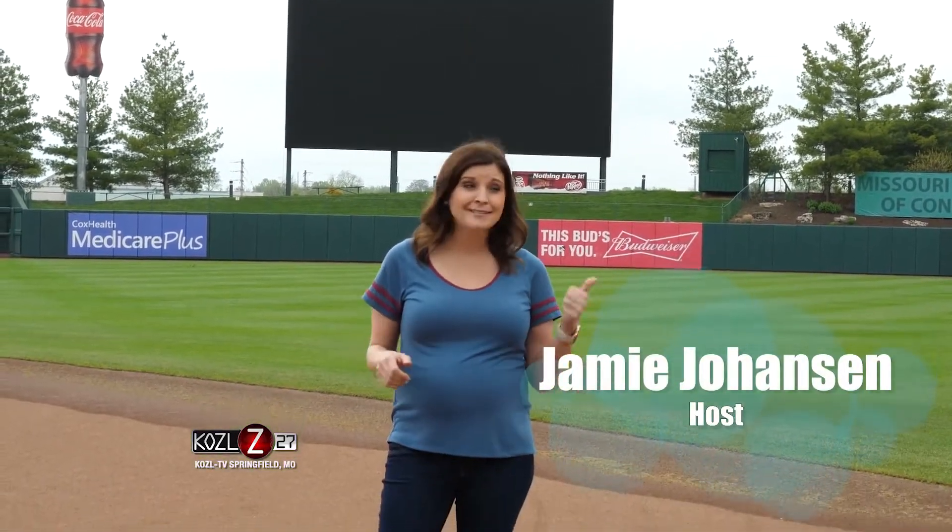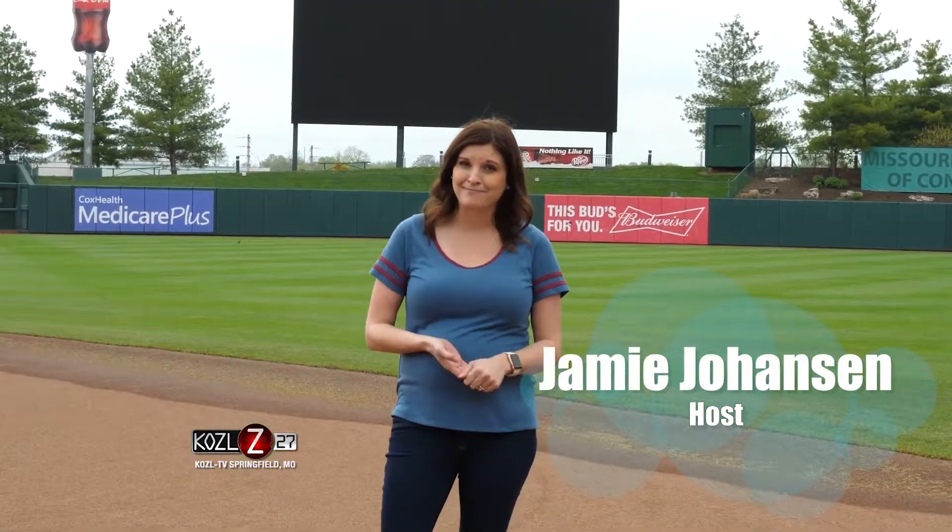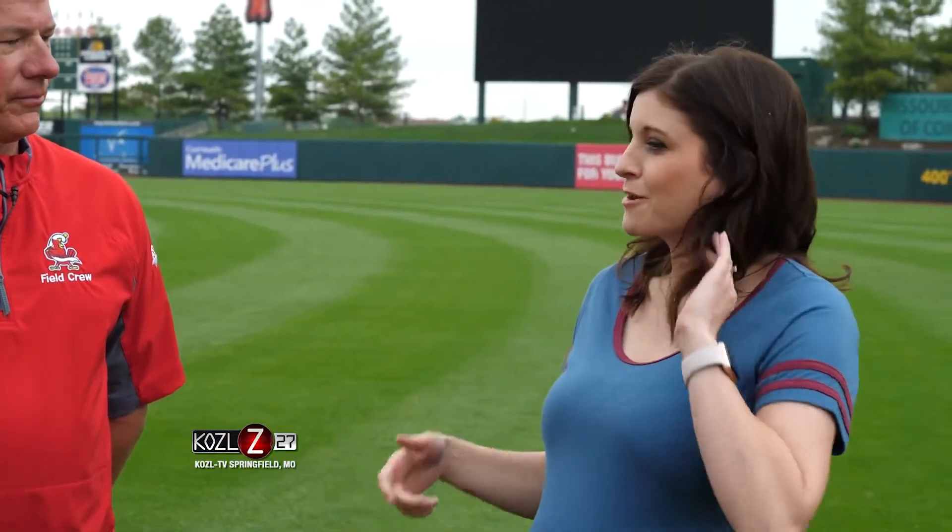A staple here in the Ozarks are the Springfield Cardinals. Today we're here to learn about the science behind this green grass. Brock, you are director of field operations here at the Springfield Cardinals and you wear many hats, but let's take us back to the beginning — who are you and what brought you into this line of work?